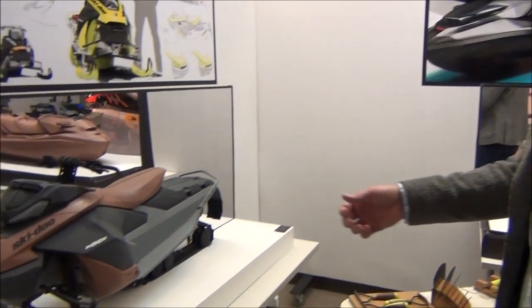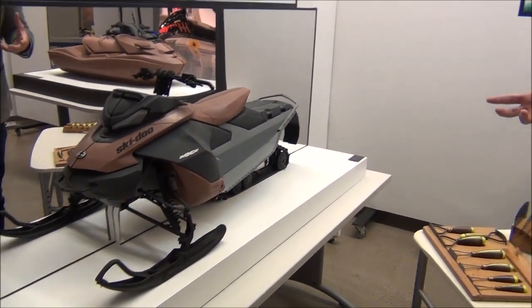Does every vehicle start to finish go through this process? Not every vehicle — it depends on the circumstances. Sometimes what we have is a refresh, and that'll have a shorter timeline. A full vehicle like the Gen 4 that you see here, that's around a 32 to 36 month process.